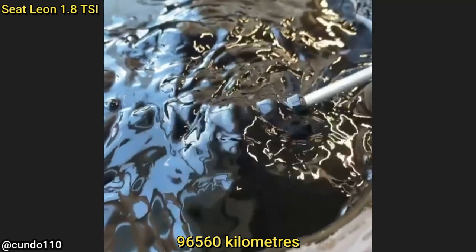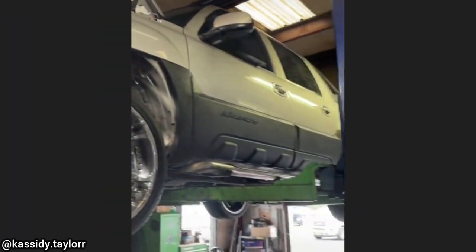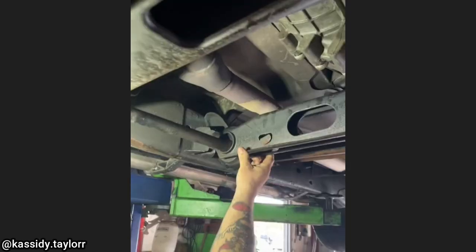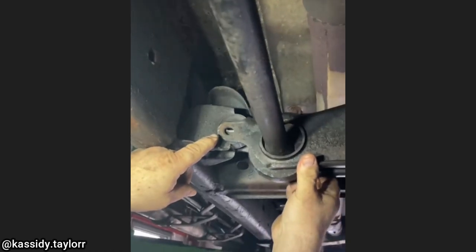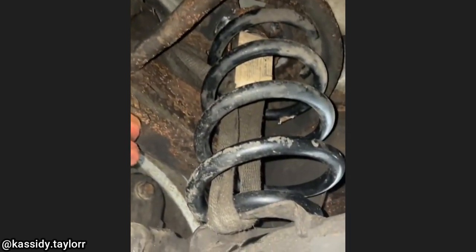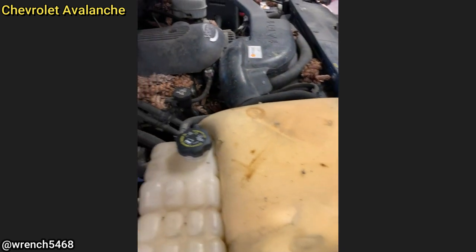This truck came in because the customer needs it to pass an emissions inspection. The mechanic said this is just a few of the things they found wrong with this truck, but the customer didn't want any of the other issues fixed and said he'll just bring it to another shop.